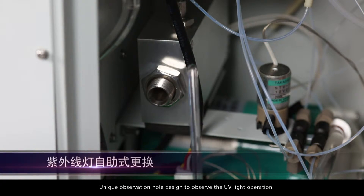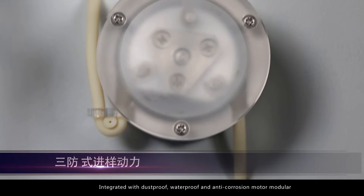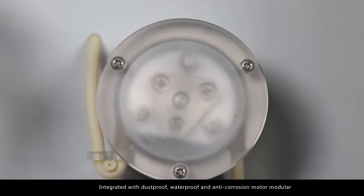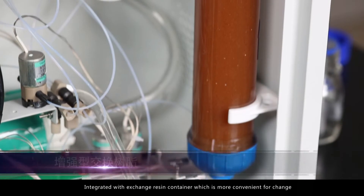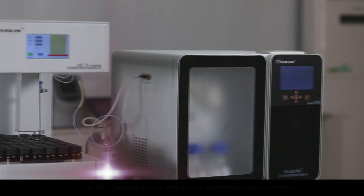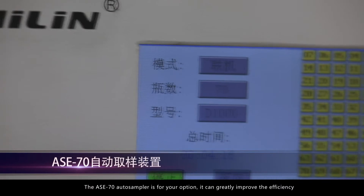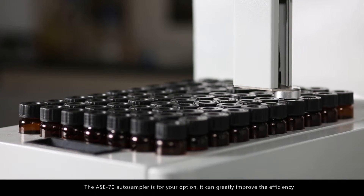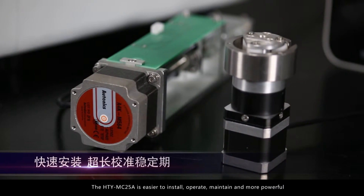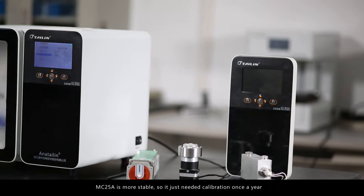Thailand's new TOC analyzer will help you improve efficiency. The MC 25 A has an automatic pipeline cleaning function, specially designed for cleaning validation. It features a unique observation hole design to observe UV light operation, and is integrated with dust-proof, waterproof, and anti-corrosion motor. It has a modular integrated exchange resin container for more convenient replacement. The ASE 70 auto sampler is available as an option to greatly improve efficiency.